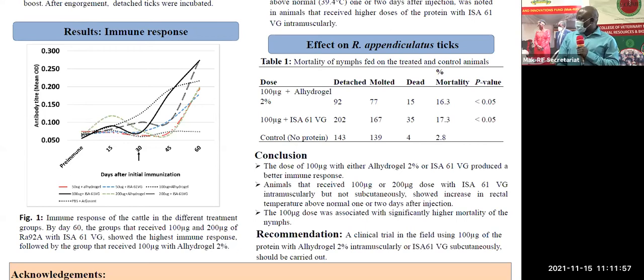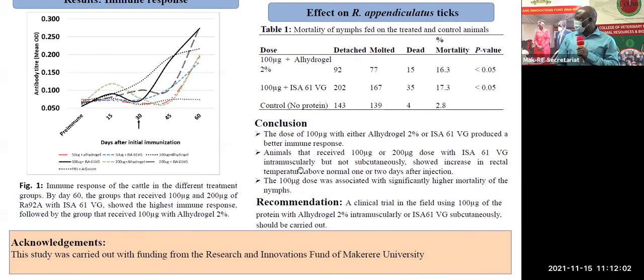In conclusion, we have noted that the dose of 100 micrograms is the optimal dose, and you can use it with either the oily adjuvant or the watery adjuvant. However, for the oily adjuvant, if you inject it into the muscle there will be fever, but if you inject just under the skin there is no fever. We are therefore planning right now, using these results, to design a field clinical trial using 100 micrograms of the protein together with either the oily adjuvant or the watery adjuvant. We have already interacted with the research and ethics committee of our college, and they have given us good guidance — we have received initial comments which we have used to redesign the clinical trial.